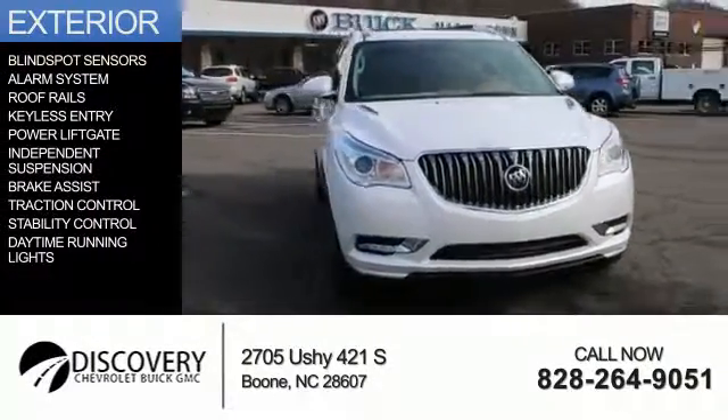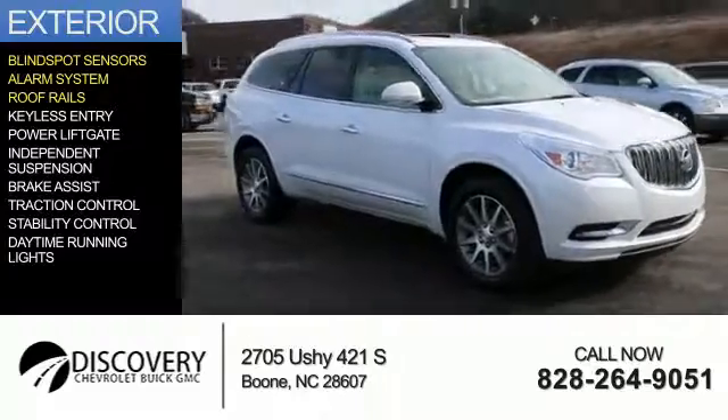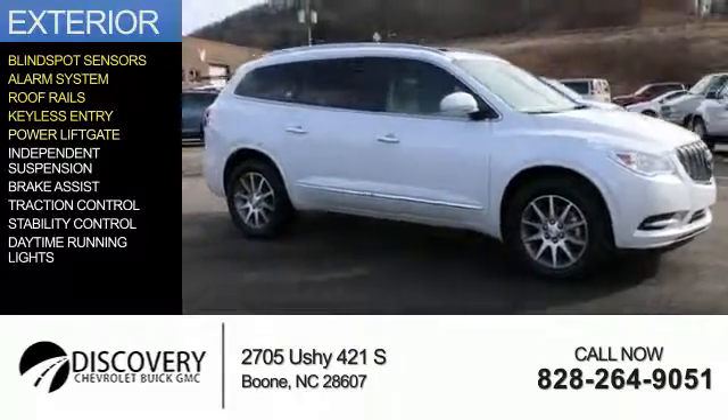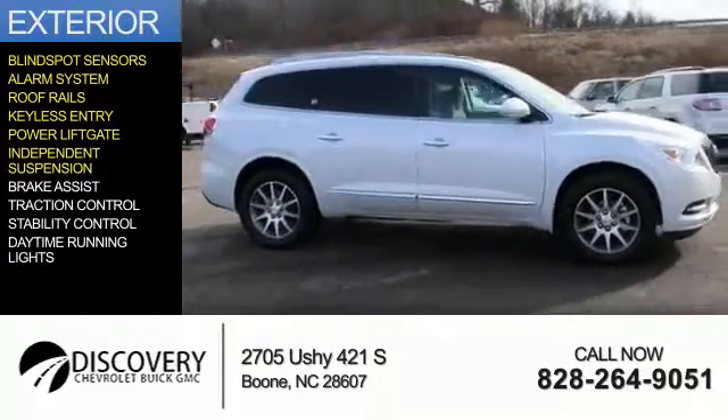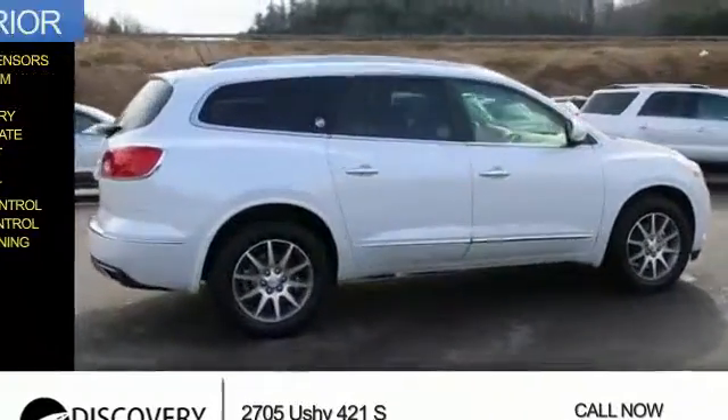The features include blind spot sensors, an alarm system, roof rails, keyless entry, power liftgate, independent suspension, brake assist, traction control, stability control, and daytime running lights.